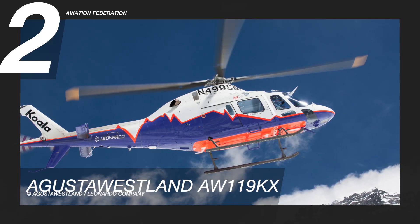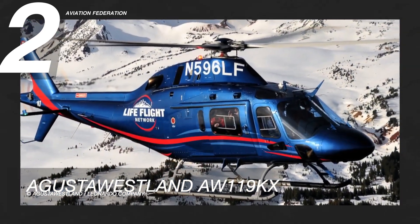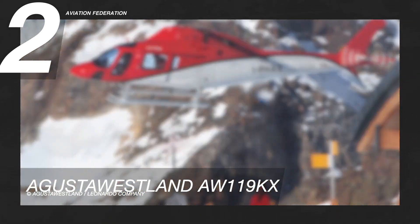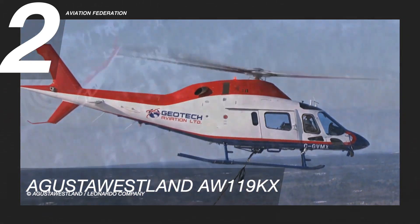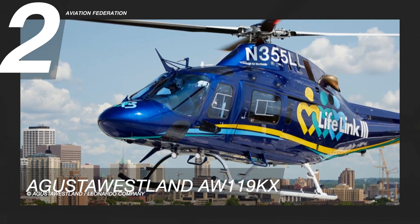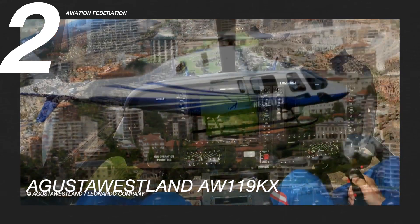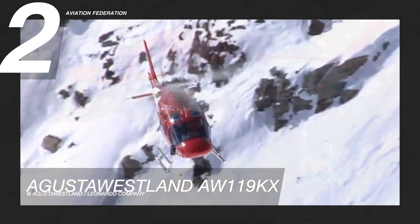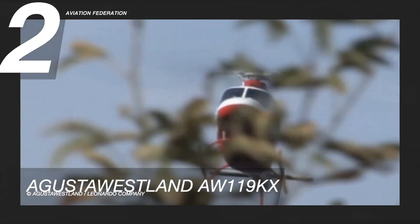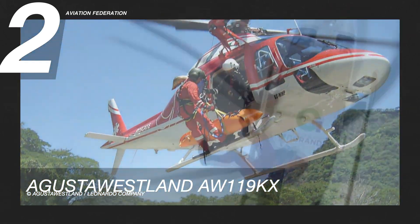AgustaWestland's AW119Kx is at number two. It is a single-engine helicopter with a maximum cruise speed of 132 knots or 244 kilometers per hour and a maximum range of 550 nautical miles, with a climb rate of nine meters per second. With its elegantly designed cabin, this helicopter can comfortably accommodate up to seven passengers. This mid-sized aircraft has a dual independent hydraulic system and dual independent stability augmentation system, with emergency floats, an oxygen system, an external hoist, and a firefighting belly tank.